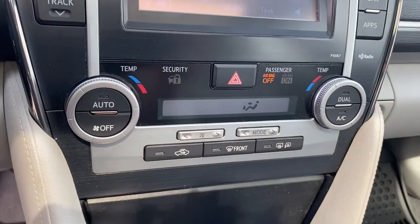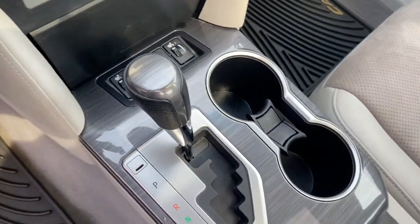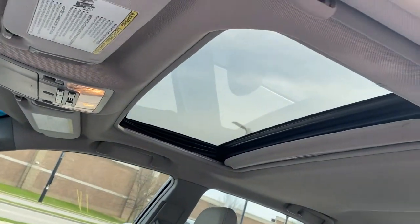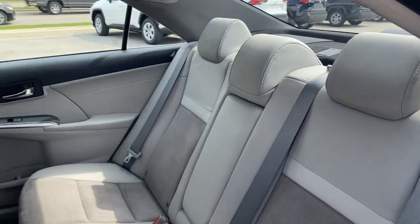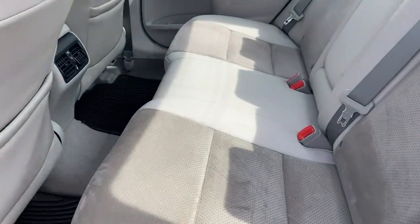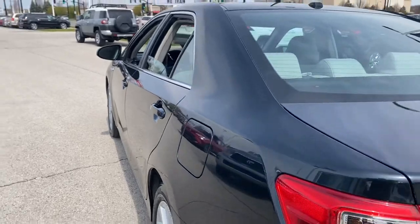Hybrid efficiency never felt so luxurious. Treat yourself to a test drive in this exquisite Camry Hybrid. Our knowledgeable and professional staff will make it the best part of your day. We'll see you next time.